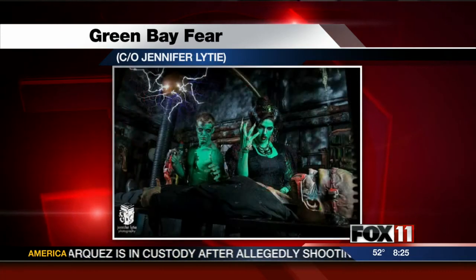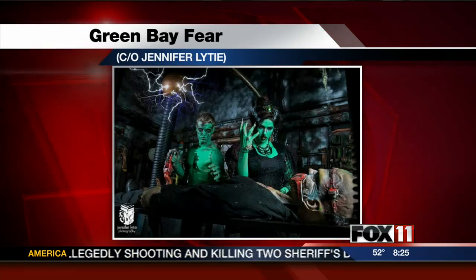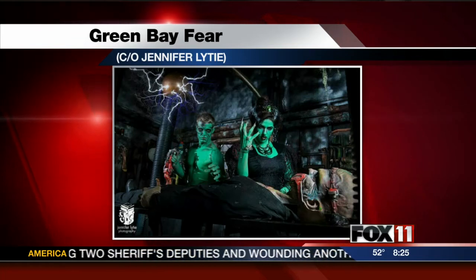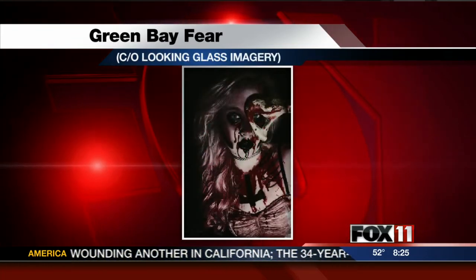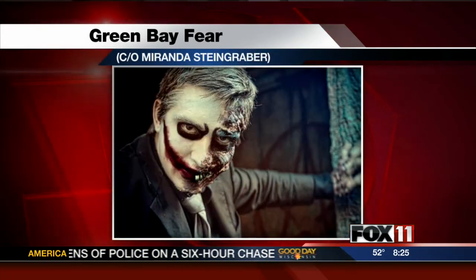This haunted house — would you say it's for older adults, teens, 18 and older? What's the appropriate age? We have all ages who come. If it's a little too scary, we're not going to be really mean and scare them. Any age can come. We have a lot of stuff going on that they can see other than just the haunted house as well.